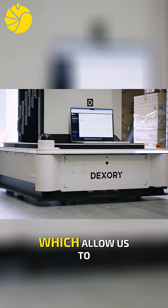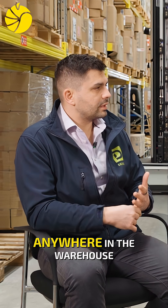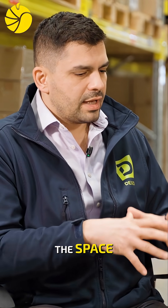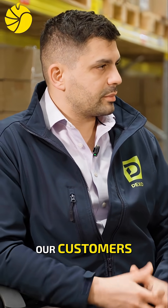These are very rich data sets, which allow us to have information about how much product you have anywhere in the warehouse, how well the warehouse is performing, what's the occupancy, what's the utilization of the space. So you go into a very deep level of detail to bring this level of intelligence to our customers.